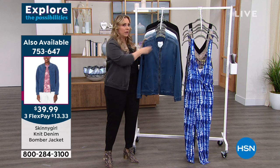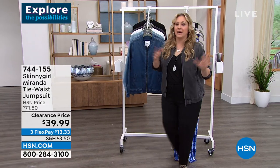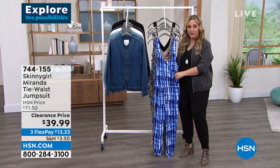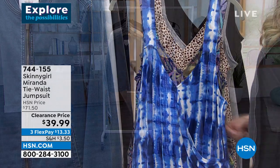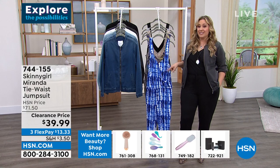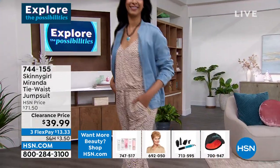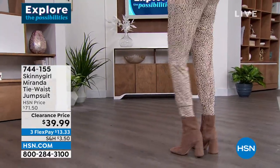The Exotic Palms print seems very spring and summery with the palms on it. But the cheetah, the gray, and the black are really all four seasons — it's definitely four-season dressing. To jump in and try it, get it home for $13.33 on flex pay. The first thing you'll notice when you open the package is you feel it — it's so incredibly soft, and it almost has a little bit of bounce to it. In the Exotic Palms, I only have 50 orders left — five zero, all sizes, but only 50 total.